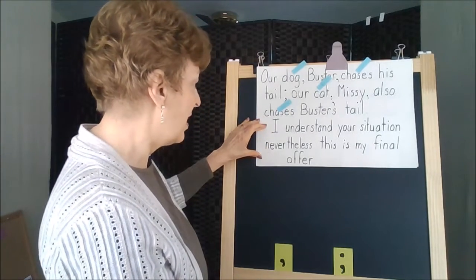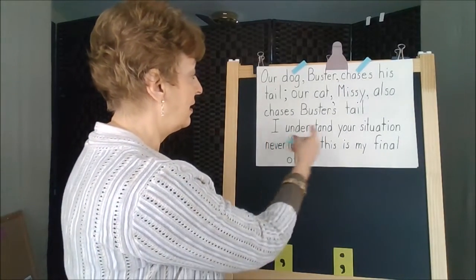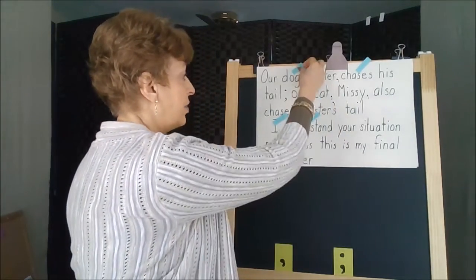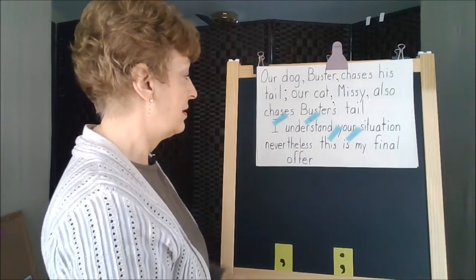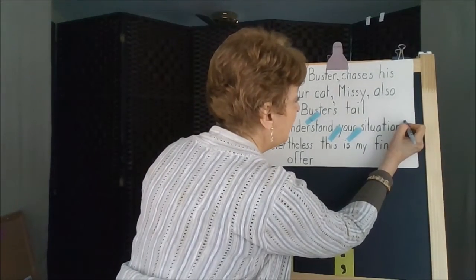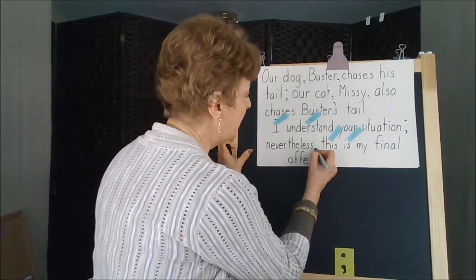Let's do the second sentence: 'I understand your situation. Nevertheless, this is my final offer.' If we look for subjects and verbs: 'I understand' — subject and verb. Then 'this is' — 'is' is a state-of-being verb, so we have a verb there too. So we have two sets of subjects and verbs: 'I understand' and 'this is.' We're looking for a connector, but there's no FANBOY in this one either. However, we can put a semicolon between the clauses. 'Nevertheless' transitions us from the first clause to the second, so nevertheless needs to be offset with a comma.